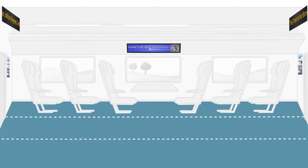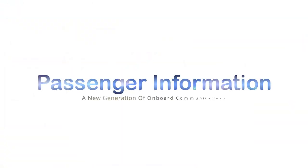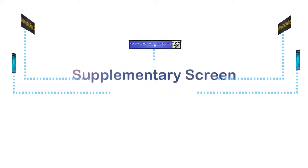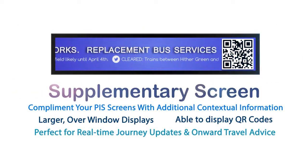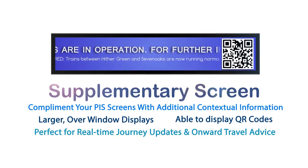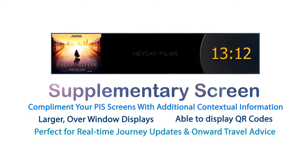TrainFX onboard passenger information screens allow you to go beyond basic passenger information and service delay notifications. Our next generation high definition screens deliver crisp text, stunning still image content, the highest quality video and full motion animation, with a high level of contrast and clarity, allowing direct communication with passengers more effectively than ever before.